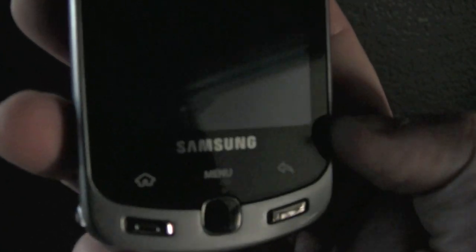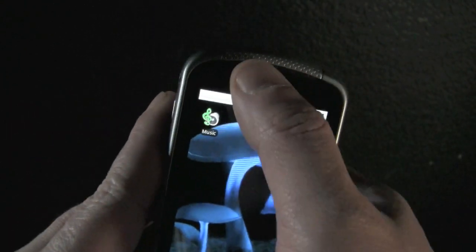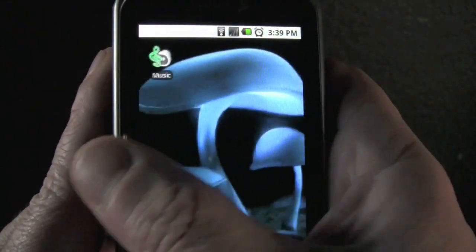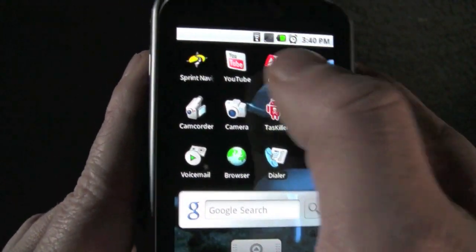Hi, I'm going to do a review of the Samsung Moment, my phone on the Sprint Network. This phone is really good for YouTubers like us. Usually when I get a comment or an email from YouTube it pops up there, but I don't have one at the moment. I'm just going to show you the phone, basically. I really like it.